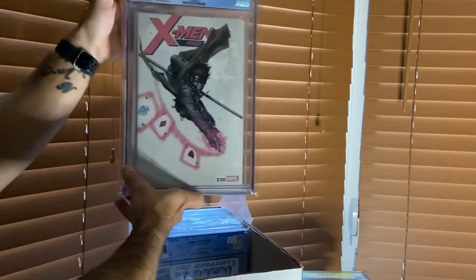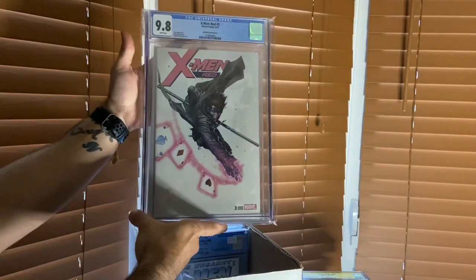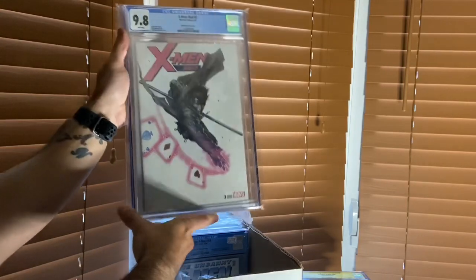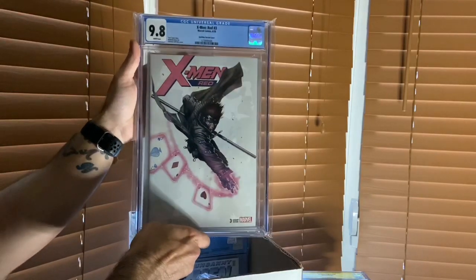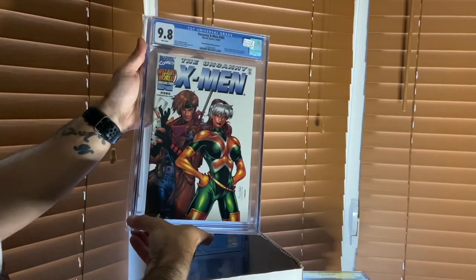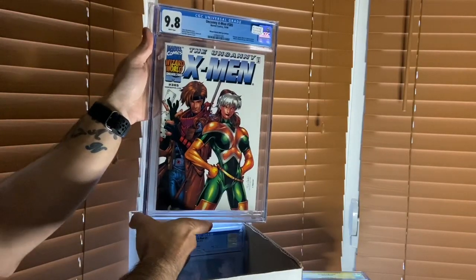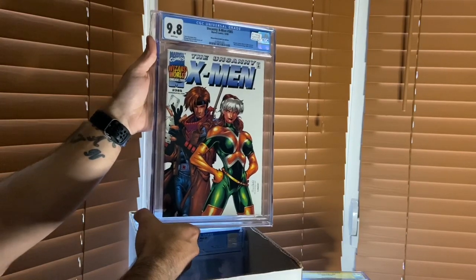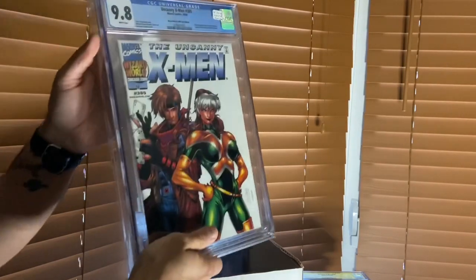Then I have X-Men Red number three, the Gabriel Del'Otto cover. This is a bad cover - so sick. I actually own a couple copies of these. Then we have Uncanny X-Men number 385, Salvador Larroca cover - Gambit and Rogue. This was a Wizard World Chicago 2000 limited edition, so you could only get it at that convention. I lived in Chicago for about four years.